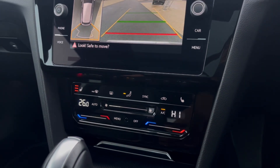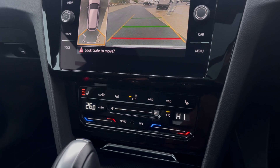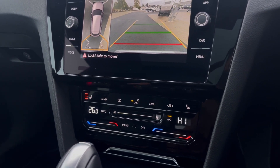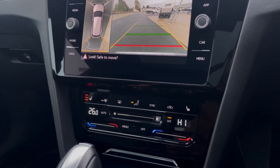Over at the climate controls, there are many different options available for you and your passengers to enjoy, including front heated seats with three different levels of heat to choose from, offering that cozy driving experience.